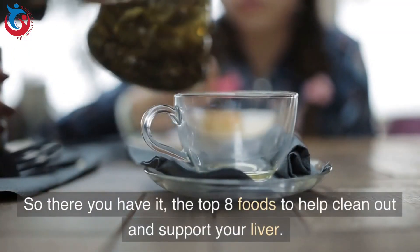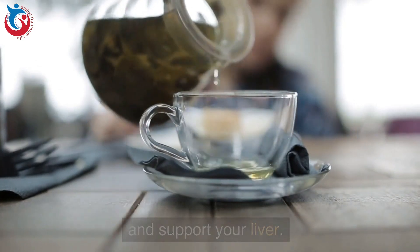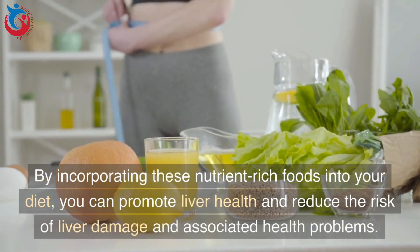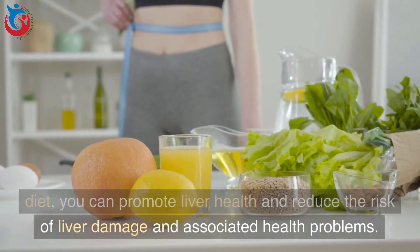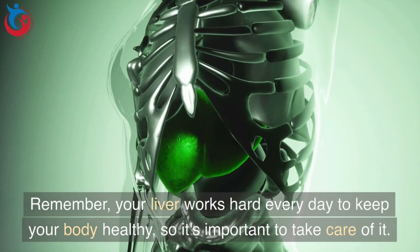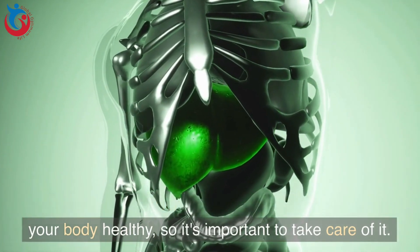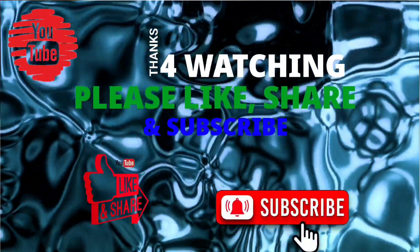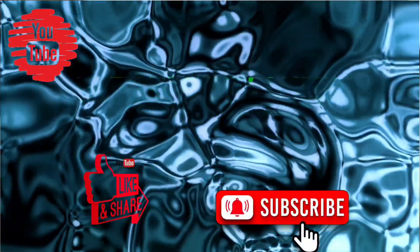So there you have it, the top eight foods to help clean out and support your liver. By incorporating these nutrient-rich foods into your diet, you can promote liver health and reduce the risk of liver damage and associated health problems. Remember, your liver works hard every day to keep your body healthy, so it's important to take care of it. Thank you for watching. If you enjoyed this video, don't forget to like, share, and subscribe for more videos like this.